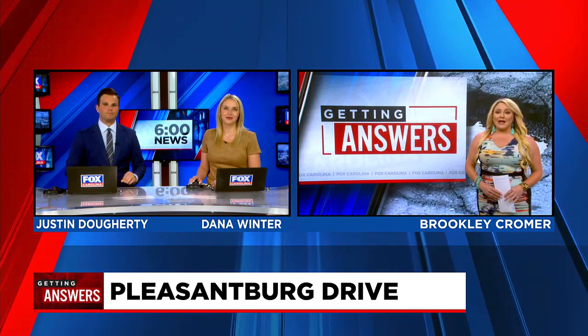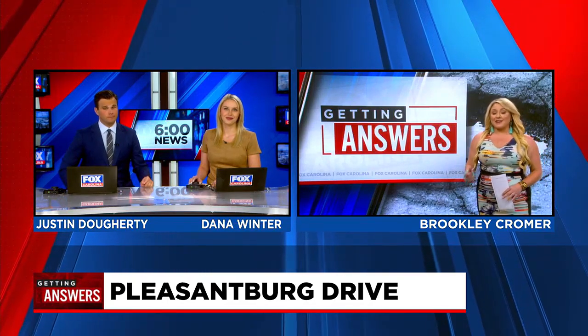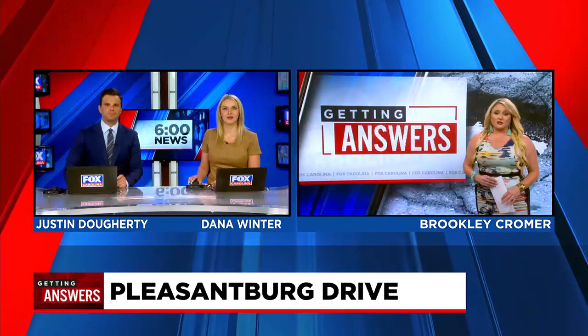Berkeley, we know you have that big update for us. I do, and I know a lot of drivers will be happy to hear that the end is in sight. We get so many submissions about Pleasantburg Drive — I dare to say it's one of the most requested roads. I found out just earlier today that crews will start repaving North Pleasantburg next week.